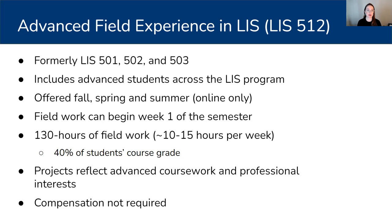Now we have one course that includes advanced students from across our entire curriculum. The class is offered in the fall, spring, and summer semesters, but only online, and we do have a fair number — if not a majority — in the Boston or Massachusetts area. Field work can begin week one of the semester: in the spring, that's around Martin Luther King Jr. Day; in the summer, that's usually the first week of June; and in the fall, usually the first week of September. The course requires that students complete a minimum of 130 hours of field work.